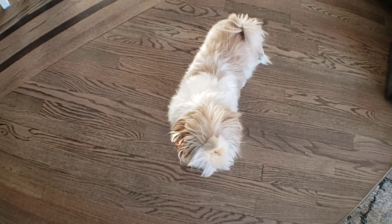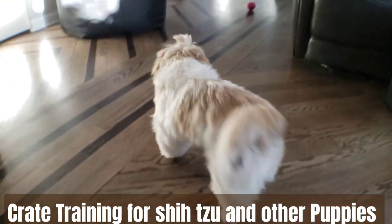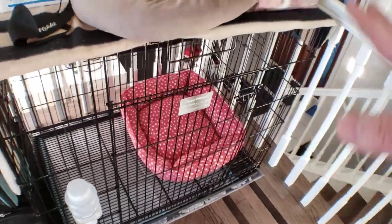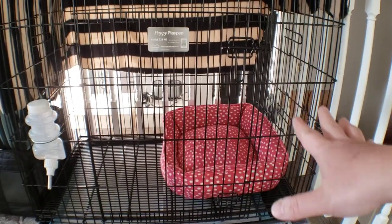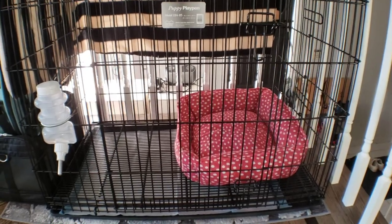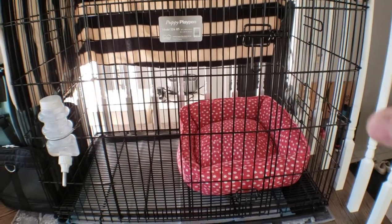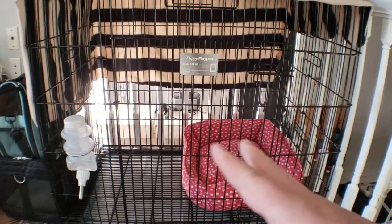Good morning everyone, welcome to crate training 101 featuring Mickey. Crate training is a very serious topic and a serious issue for many pet parents trying to train their pup — whether you're training them to stay inside, stop barking or whining, or improving general behavior. It's always been an issue: how do you stop them from whining, barking, crying, or having bad social behavior?